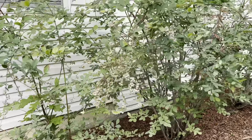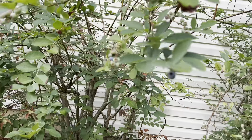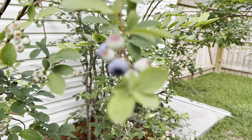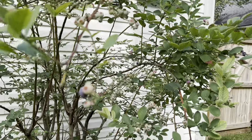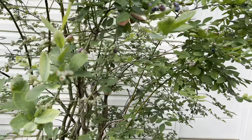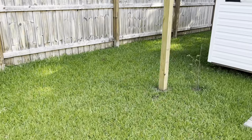Blueberries are starting to turn. Hello little birdie! Yeah, they're starting to eat them already — starting to get some off of the vines. Have to get out here and pick them before the birds gnaw into them. They just seem to eat one little hunk out of them and then leave the rest. It's a little bit too tall to put netting on it.